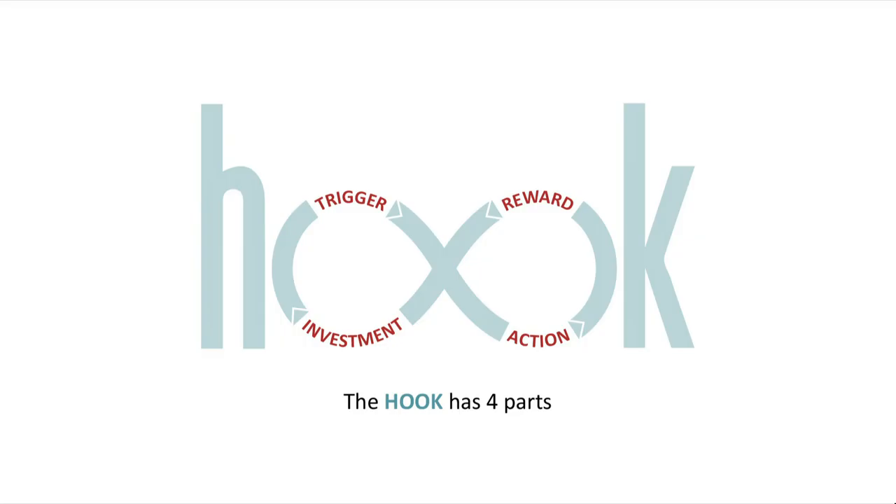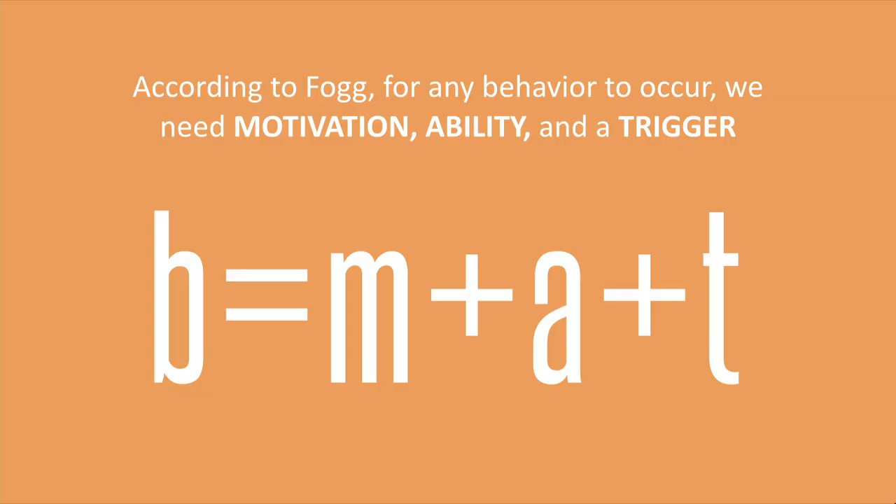So after the internal trigger cues us to action, next comes the action phase, defined as the simplest behavior done in anticipation of a reward. It's something as simple as a scroll on Pinterest, or a quick search on Google, or pushing the play button on YouTube. It turns out there's actually a formula to help us predict the likelihood of these behaviors. It comes from a researcher at Stanford by the name of BJ Fogg, who tells us that for any behavior B, we require three things: sufficient motivation, sufficient ability, and a trigger must be present.